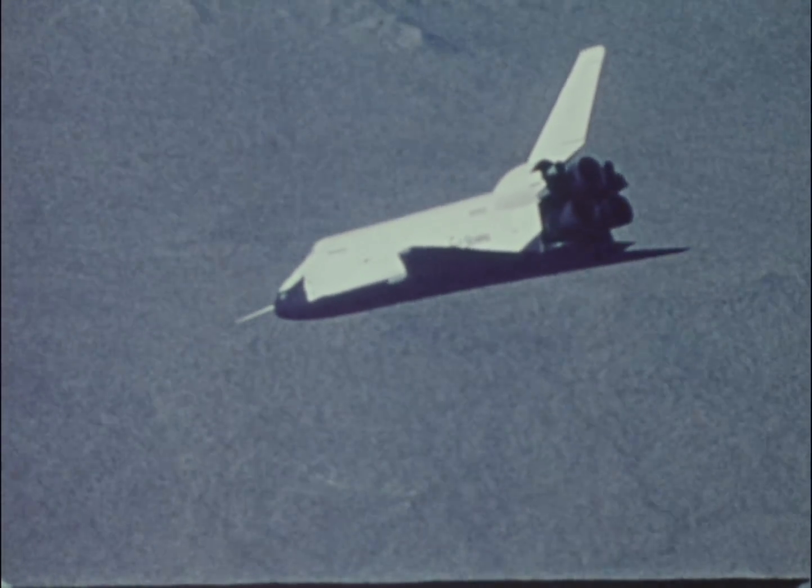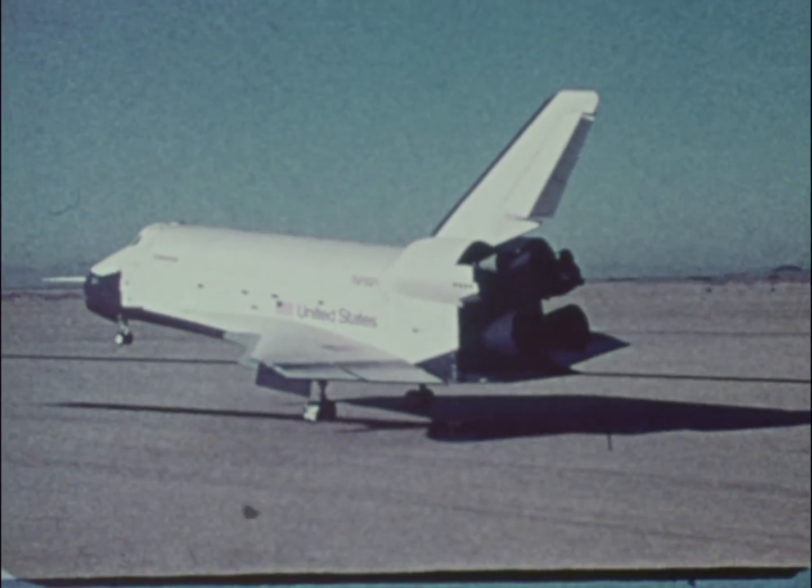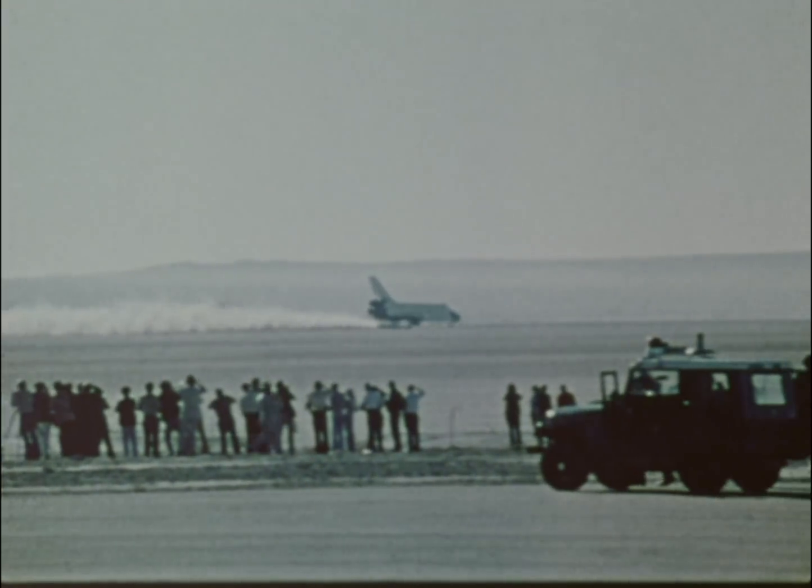That milestone of flight will represent another chapter in the history of the NASA Dryden Flight Research Center, a center with a long heritage of accomplishment, a center looking forward, accepting new challenges, new responsibilities.